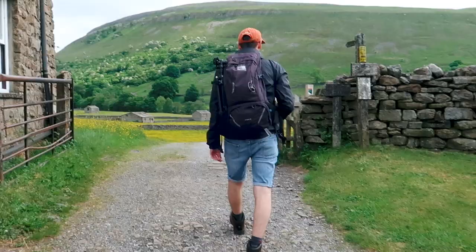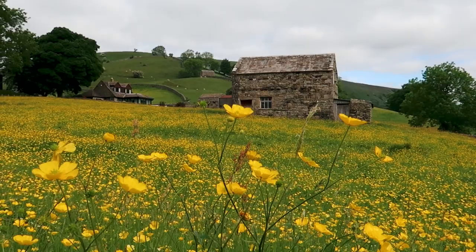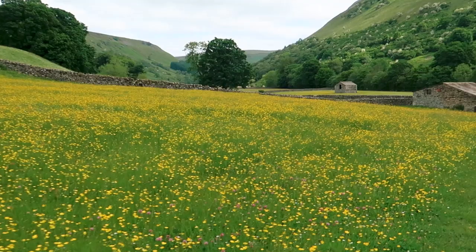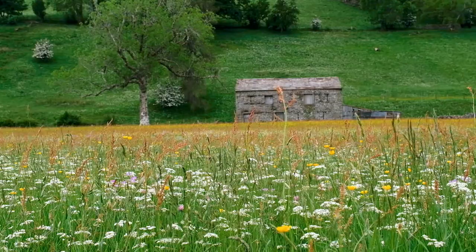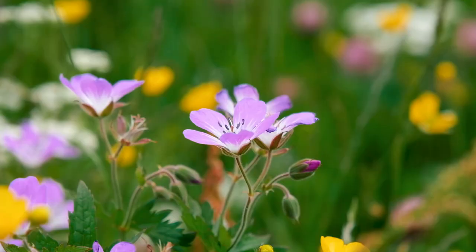Wow, look at that. For reference we're doing this walk in June because it's the best time of year — all of the meadows are in full bloom and it looks absolutely amazing. The Muker Meadows are some of the most remarkable hay meadows in the Yorkshire Dales and many are now protected as part of the Muker Meadows Site of Special Scientific Interest.